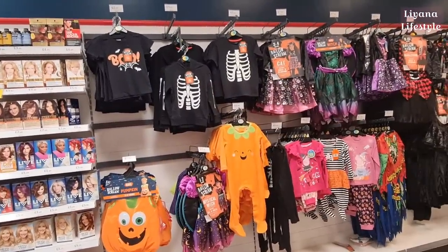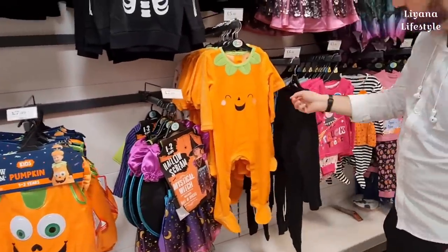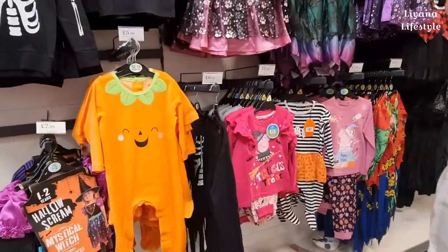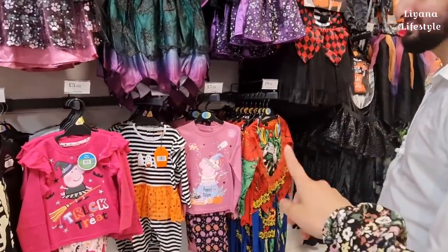This is all of their costumes - they've also got t-shirts and hoodies that probably glow in the dark. They've got some pumpkin ones - yeah, they do glow in the dark, we can see one there. There are also Peppa Pig things - these are pyjamas for £7.99.